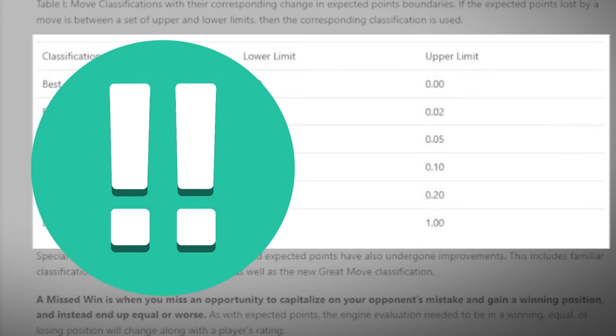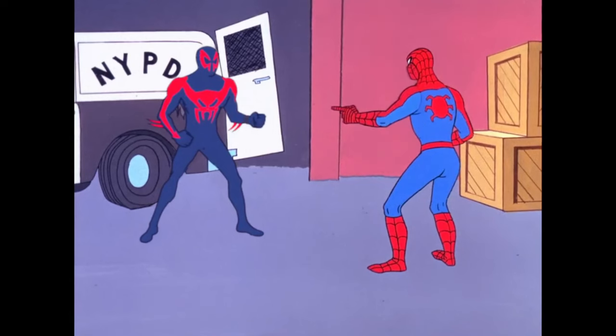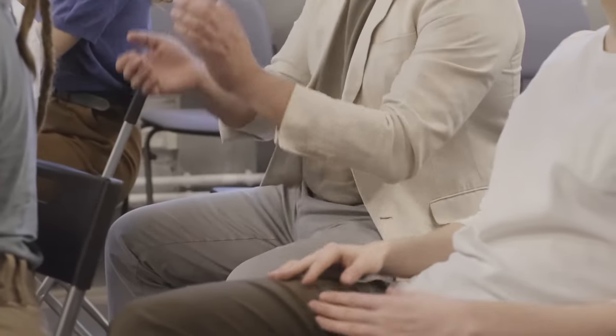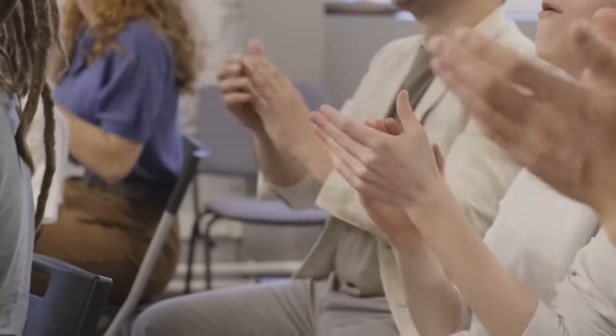Why are there no brilliant and great moves in this table? Well, that's because it's easier to say you made a blunder than to say that was brilliant. It's not a matter of arrogance, but a matter of continuity. Let me explain.